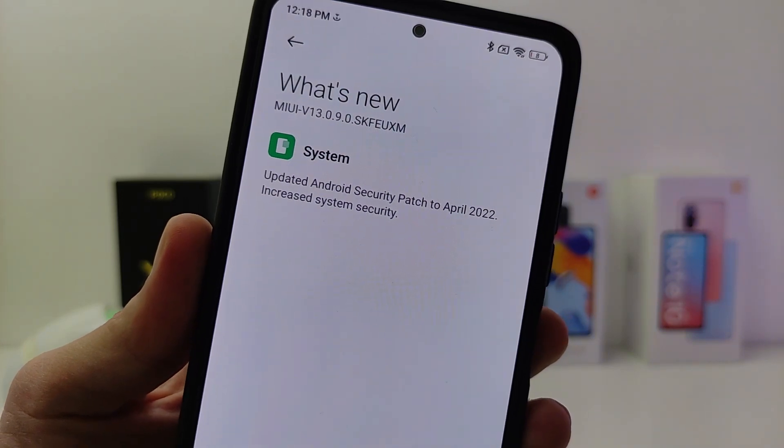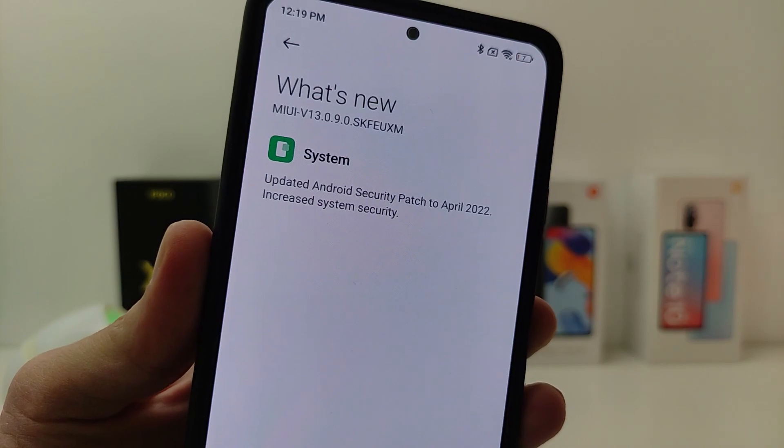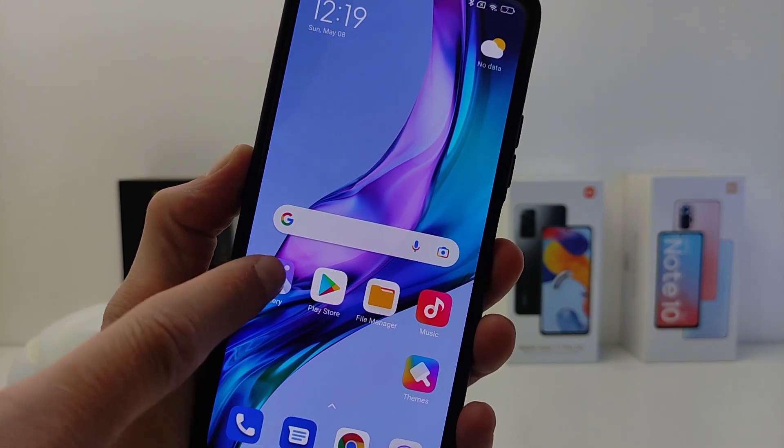System: update Android security patch to April, increasing system security. Android 12 security update. Also, update to the app gallery editor with new features added.